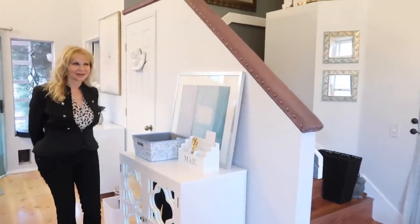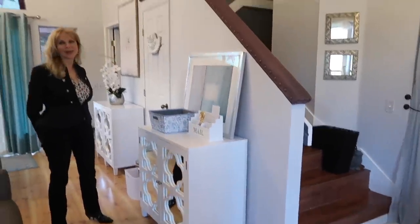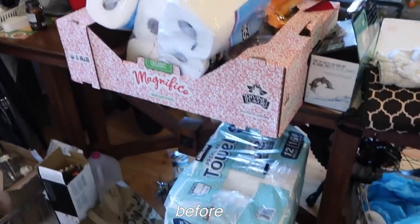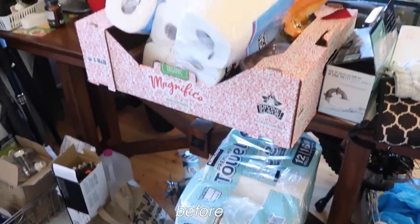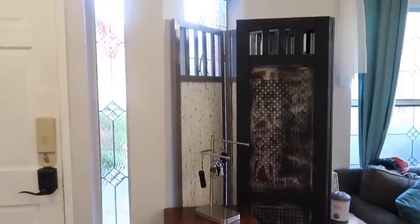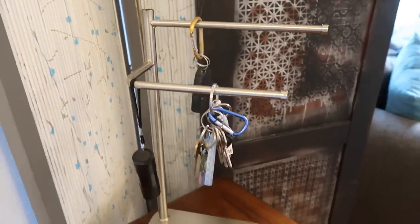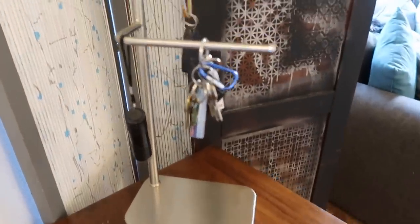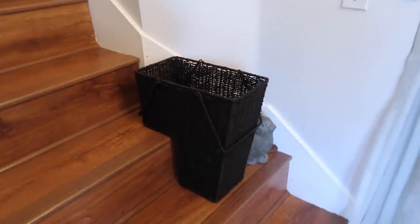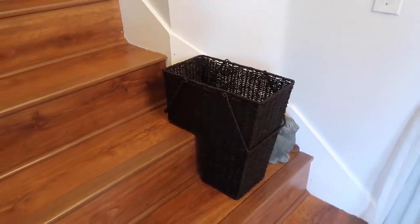How does it feel to have this area decluttered? It feels amazing. It looks so much better because this is what you see when you first walk in and it was just clutter in your face. Starting over here with the entryway — this area was totally cluttered. We decluttered it and replaced the angel key holder, which was not very functional, with a jewelry rack from Target. Now you can hang all your keys. The next thing is the stair basket — instead of clutter accumulating at the stairs, you just put it in the basket.